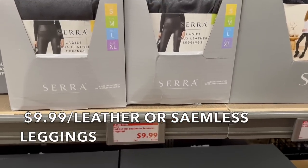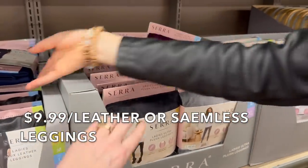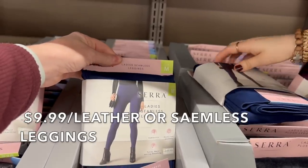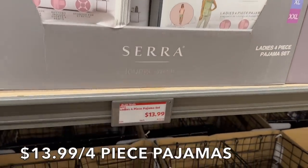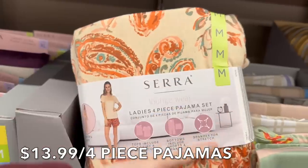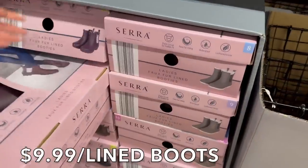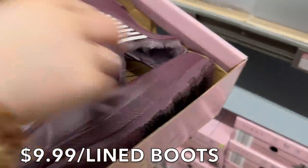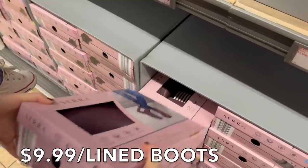They have ladies' long layering cardigans for $14.99, ladies' faux leather seamless leggings for $9.99 — actually great for Halloween — and plush leggings in multiple colors. They also have boots: gray, brown, and black, only $9.99. They're almost like rubber rain boots but actually really cute — super cute with a skirt, and for ten bucks, that's pretty cheap.